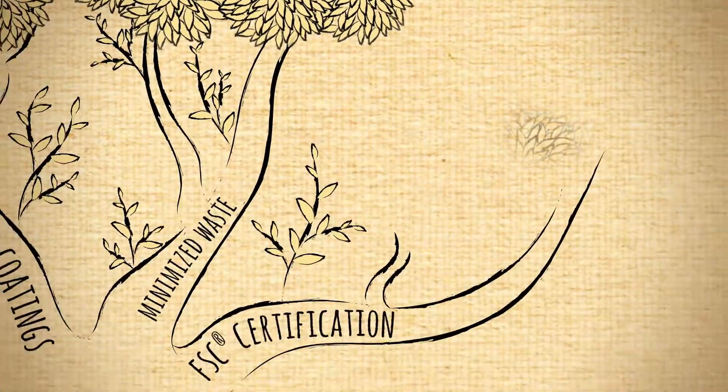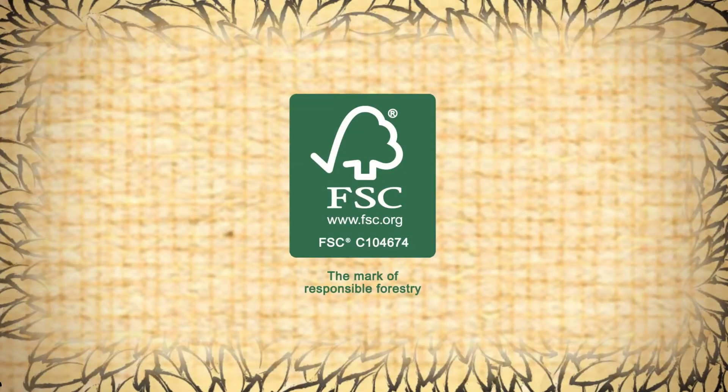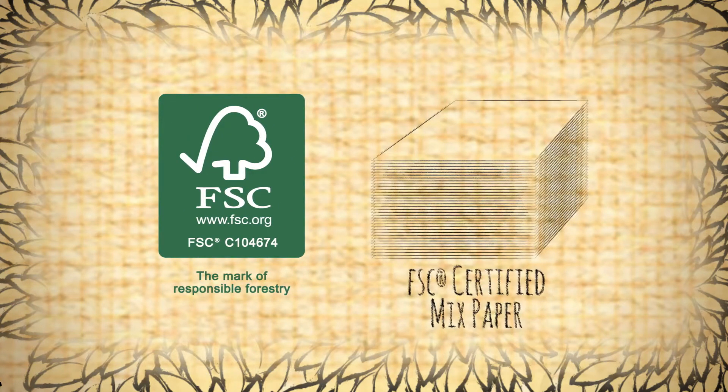In addition to recycling, we are certified by the Forest Stewardship Council, a non-profit organization that promotes responsible management of the world's forests. Select paper stocks at PrintPlace.com are FSC-certified mixed paper. This means the paper is derived from a forest that is managed in a responsible and sustainable way.